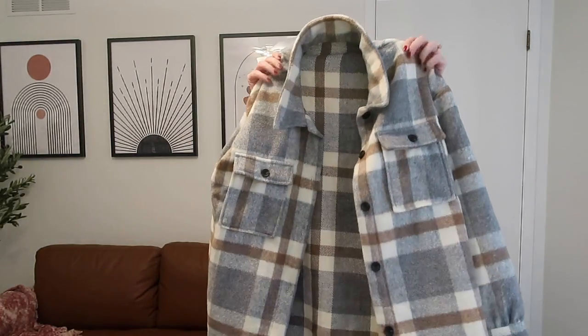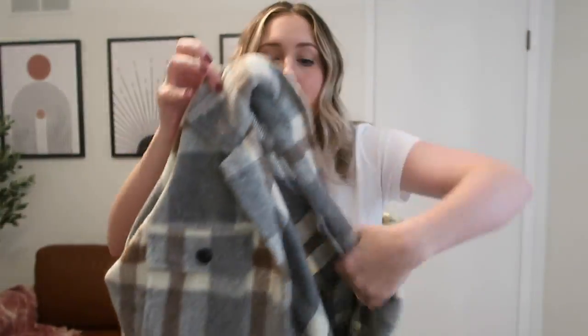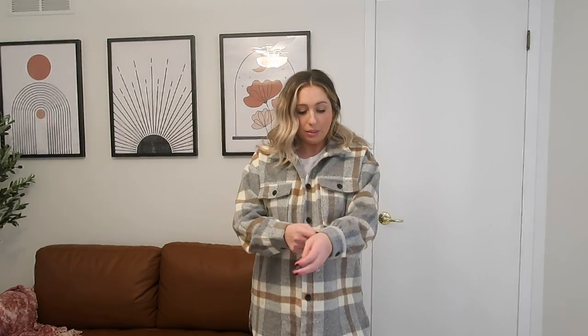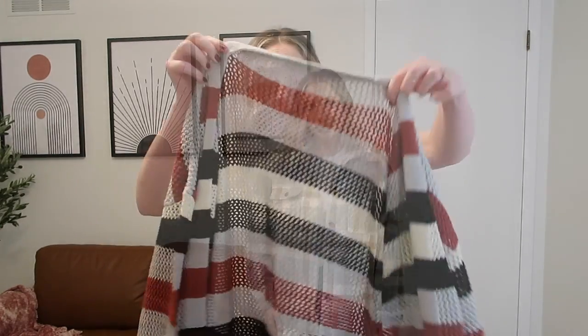This is probably my most favorite thing out of this whole haul — it is this shacket. I'm obsessed with it. I love jackets but I love this one especially. It is thick, and I love the colors — look at these neutrals. I feel like it's perfect for winter and fall. It's perfect for December, January, and February, and it would also be so cute all fall. I just love this — it is so nice.